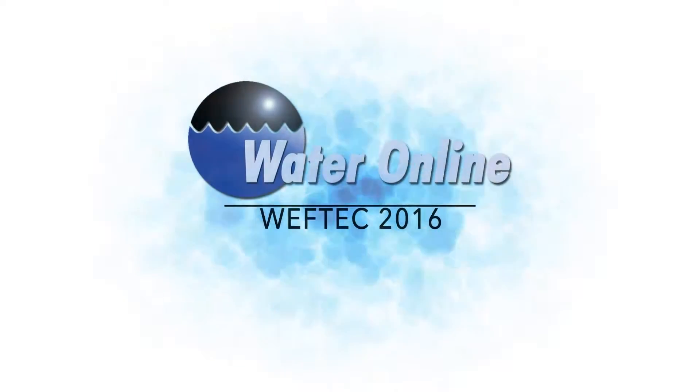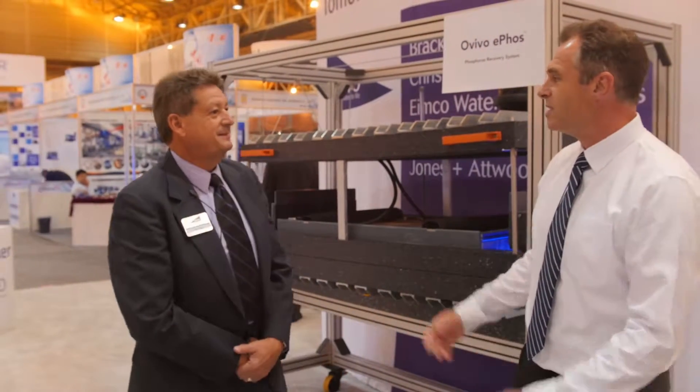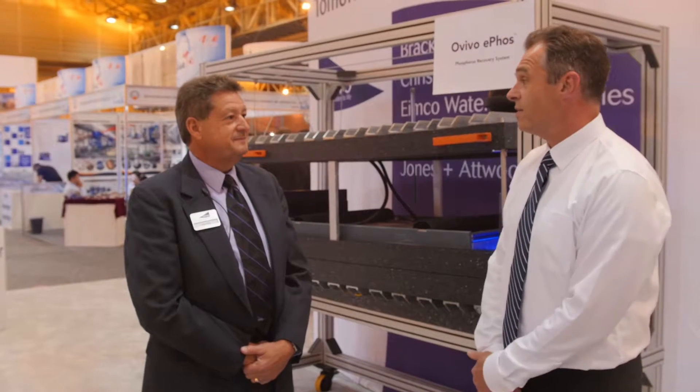Hi, this is Bill King with Water Online, reporting live from WEFTEC 2016. We've made our way over to the OVIVO booth, and I'm here with Peter Bug, Director of Innovation with the Municipal Division of OVIVO. OVIVO is always one of the more innovative companies with new products every year at WEFTEC.